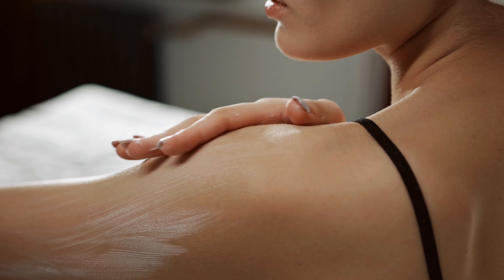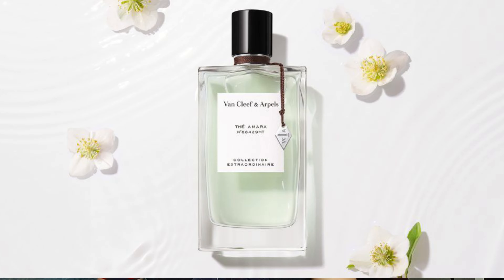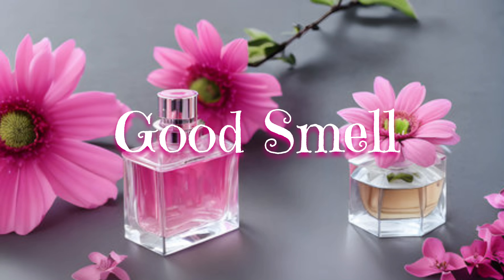Tip number 7 — always moisturize your skin. Koi bhi ladki yeh nahi chahegi ki uski skin bahut zyada dry and flaky ho. So to avoid this, aap timely apni skin ko moisturize karti rahein. And to make your skin look more attractive, aap apne moisturizer mein do cheezein add kar sakte hain: number 1 is a little bit of perfume, and number 2 is coconut oil. Jab aap yeh moisturizer lagaoge toh aapki body bahut zyada achi smell karegi, and aapki skin mein bahut zyada soft shine aa jayegi.